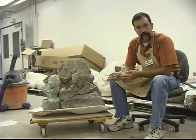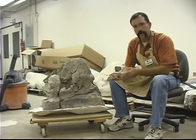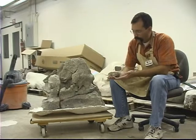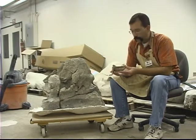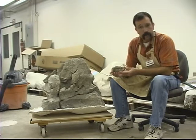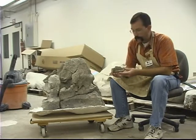Alamosaurus was a sauropod dinosaur, one of the large, long-necked, long-tailed plant-eating dinosaurs. And this is obviously a very small animal — probably no more than 15 to 20 feet in length when it was alive, and probably weighed no more than a modern-day rhinoceros or hippopotamus.